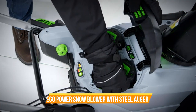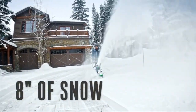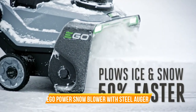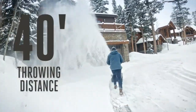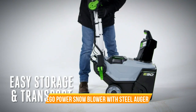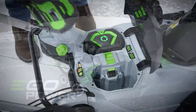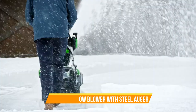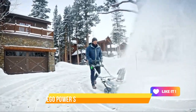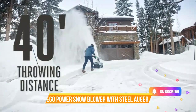Number 2: Ego Power Snow Blower with Steel Auger. The Ego Power Snow Blower with Steel Auger is a game-changer in winter snow removal. Powered by a 56-volt lithium-ion cordless system, it offers freedom from cords and gas, providing a cleaner and more convenient solution. This snow blower includes two 5.0Ah batteries and a dual-port charger, ensuring extended run time and rapid recharging. The Steel Auger efficiently clears a 21-inch path, making quick work of both light and heavy, wet snow. With its user-friendly design and powerful performance, the Ego Power Snow Blower is the ideal choice for homeowners who want to take the hassle out of winter snow removal. Embrace the convenience of cordless technology and tackle winter with confidence.